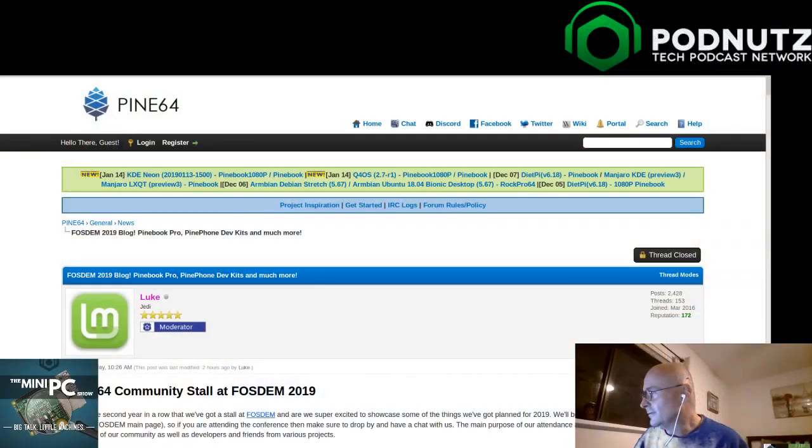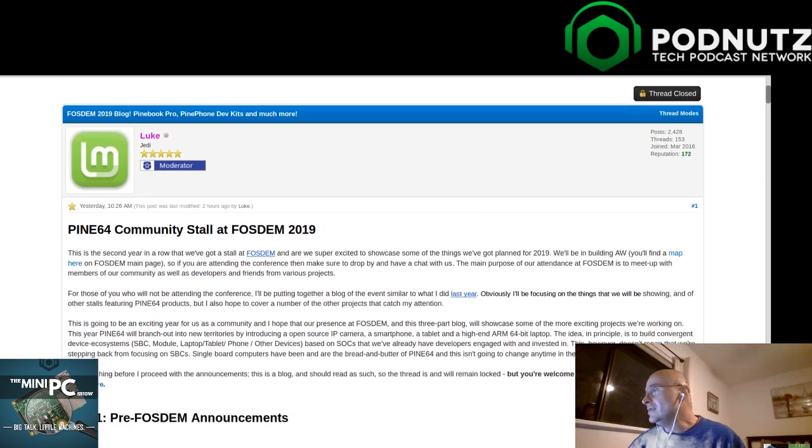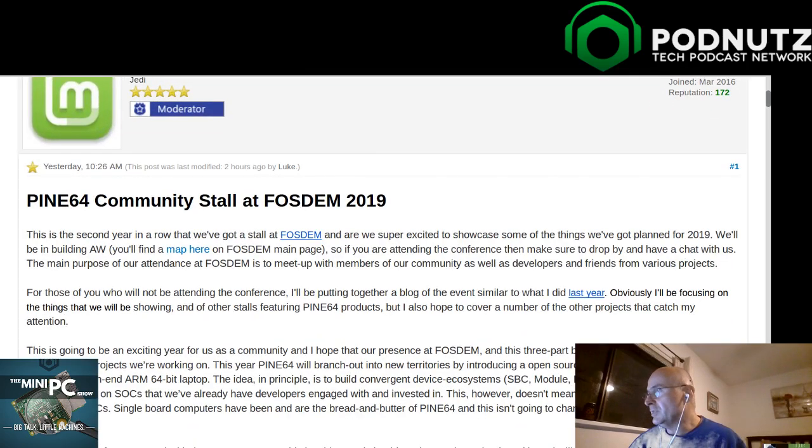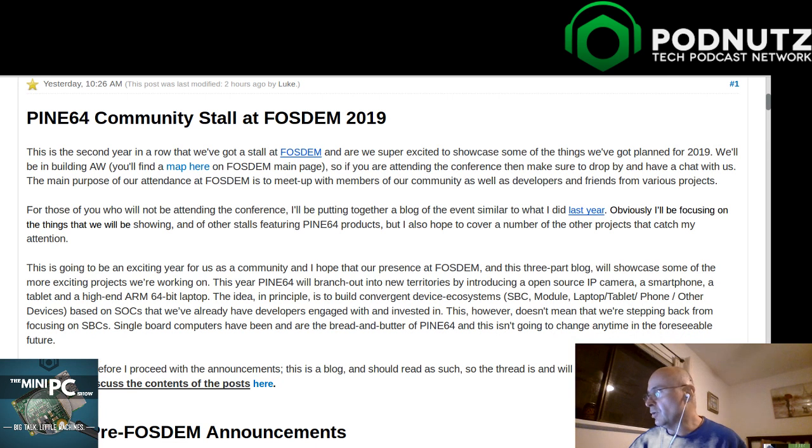Can we talk about the elephant in the room today? I was dying since last week because they sent me an NDA only - I could not talk about it. And I was good, I didn't even tell you guys, right? That was a well-kept secret. Pine is at FOSDEM 2019, which is some sort of European tech conference.